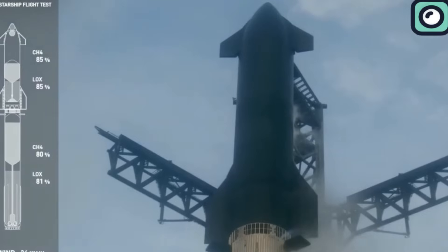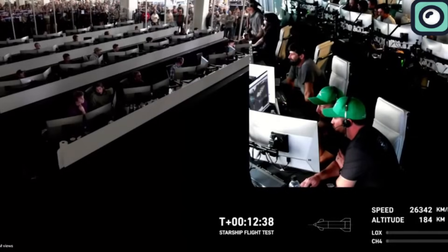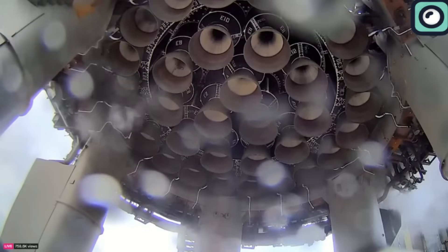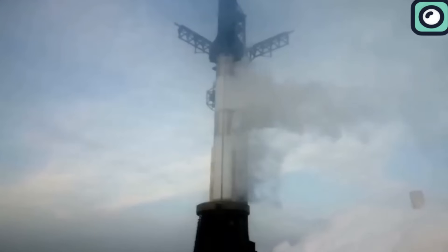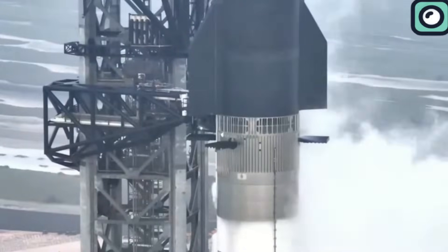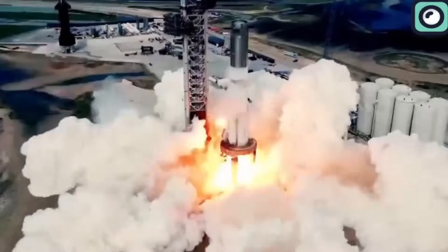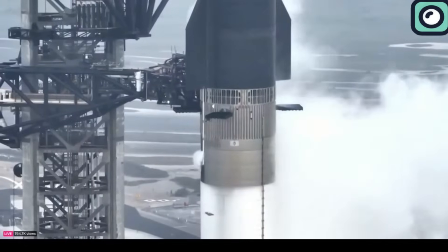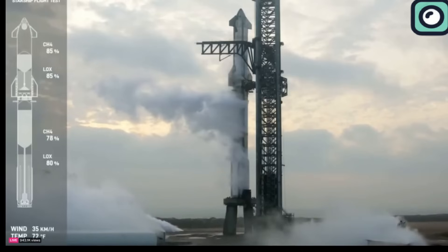As the countdown reached T-10 minutes, final system checks were completed. The launch control team verified that all technical and safety parameters were met. Just before engine ignition, the water deluge system was activated, unleashing approximately 350,000 gallons of water at the base of the Starship. This massive outpouring served a dual purpose: it was designed to absorb the immense heat generated by the rocket's engines and to mitigate the acoustic shock that could damage the spacecraft, the launch pad, and surrounding infrastructure.